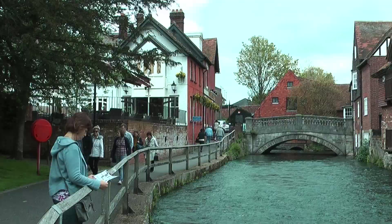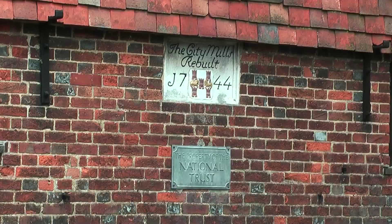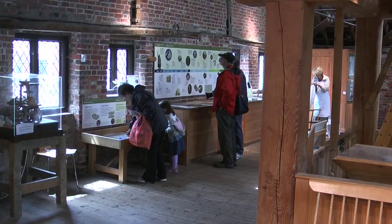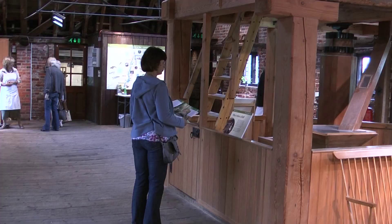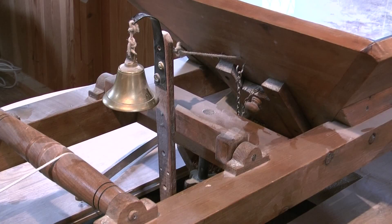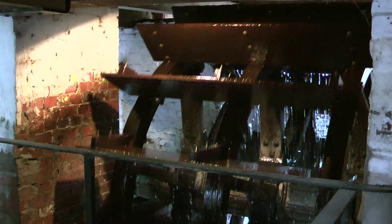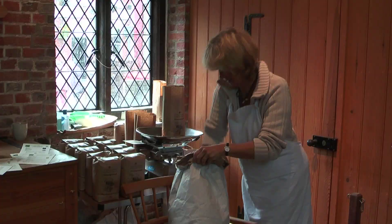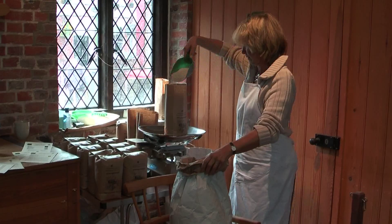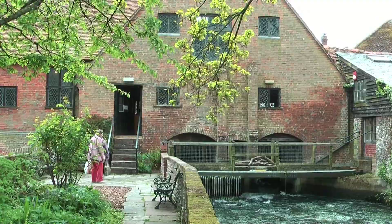Continue your walk along the river to Winchester City Mill, which is run by the National Trust. There's been a mill on this site for centuries supplying the city with flour. It's a great stop for families, and at weekends you can see the grain being fed in at the top and ground into flour by the millstones and water wheel below. You can buy a bag of flour to make bread at home, and if you're lucky you might spot the otters that live on this stretch of the River Itchen.